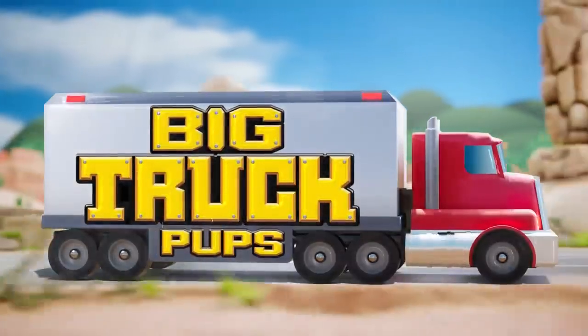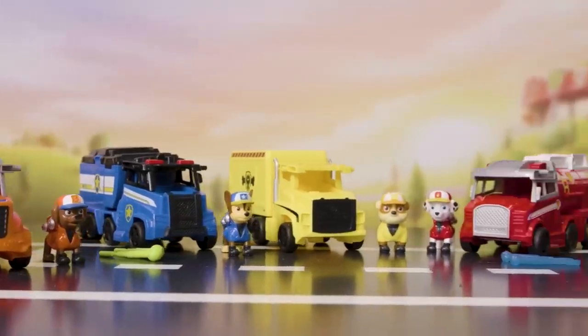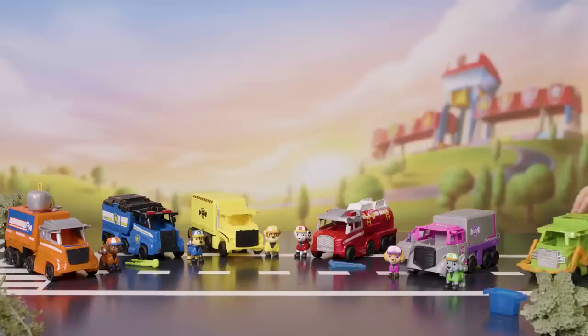Go big or go home with the new Paw Patrol Big Truck Vehicles. Each package comes with a transforming big truck vehicle and Paw Patrol figure. Who's ready to hit the road?